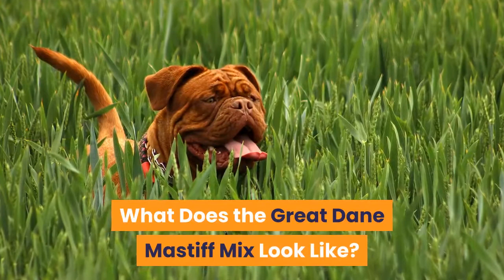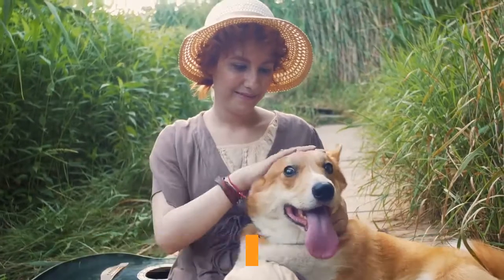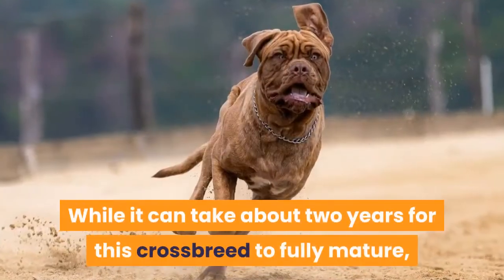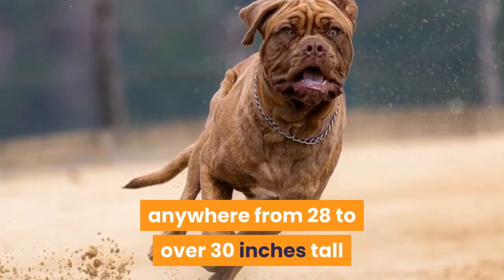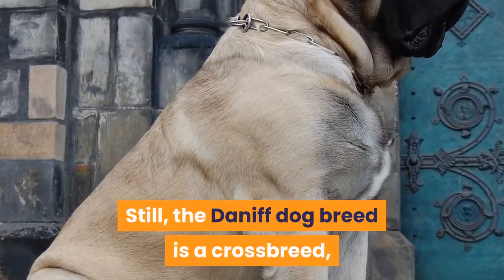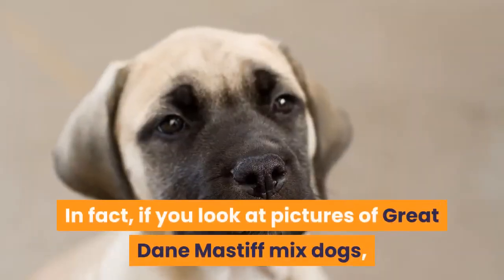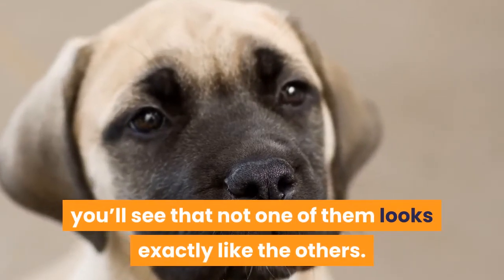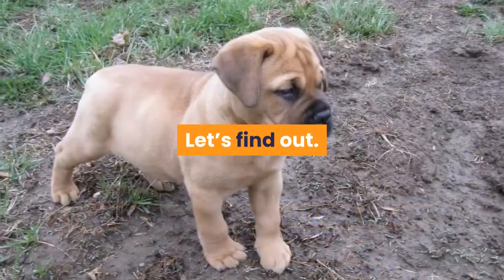Just how big is a Daniff full-grown? If you were to look at a Daniff growth chart from puppyhood to adulthood, it would show a canine that grows incredibly quickly. While it can take about two years for this crossbreed to fully mature, prepare for your Daniff full-grown to be anywhere from 28 to over 30 inches tall and weigh between 110 to over 280 pounds. Since the Daniff is a crossbreed, a number of his characteristics are going to be left up to chance — no two Daniffs look exactly alike.